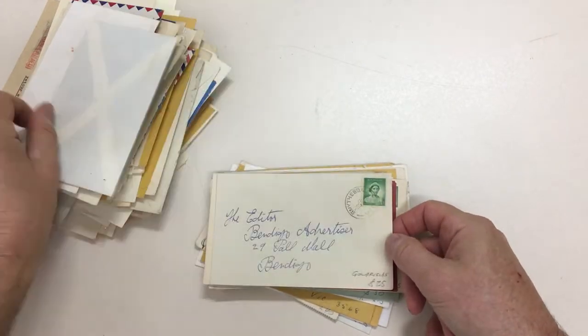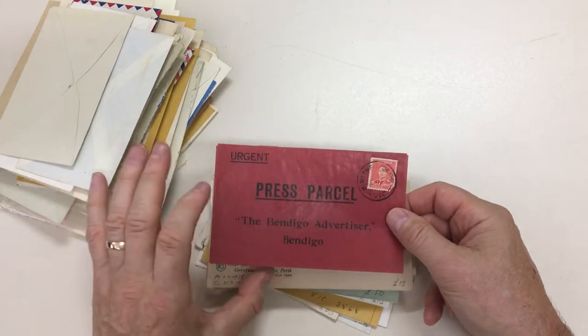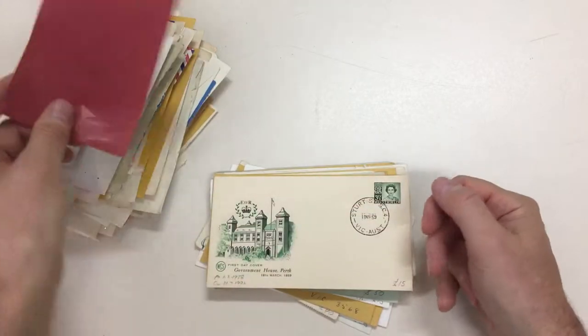Smythes Creek. Smythesdale — yes, they are very close to one another. Strathfield — another press parcel with Urgent on it.